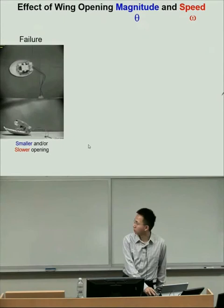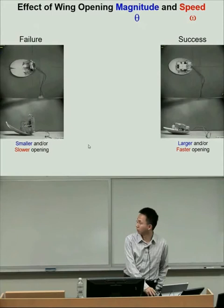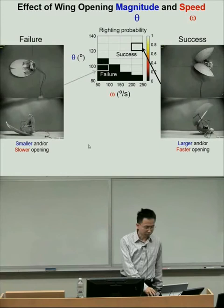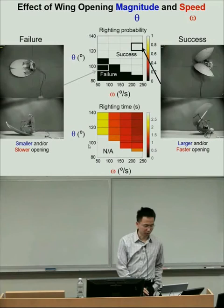When the robot opens its wings to a small magnitude or at slow speed, it cannot right itself. But when we open the wings to a larger angle or open faster, the robot can successfully right itself dynamically. From systematic experiments, the righting probability increases with both wing opening magnitude and speed, and righting time decreases. So opening faster and to a larger angle gives higher performance.